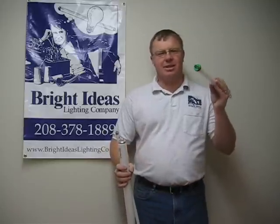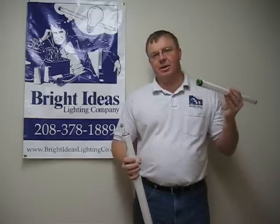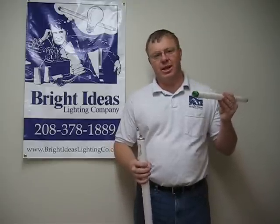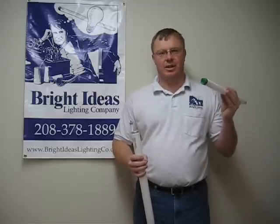The next smaller size is T8. It's rapidly coming onto the market, probably 30 to 40 percent of the market today and growing. All new installations are virtually T8 in this market.